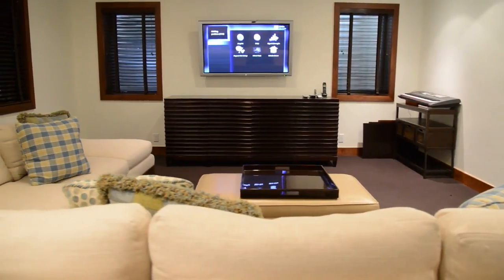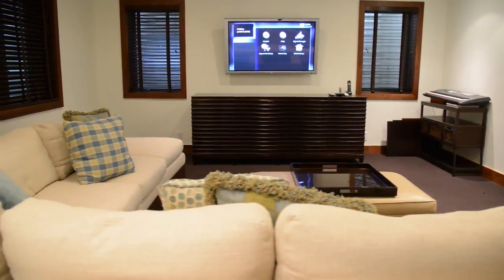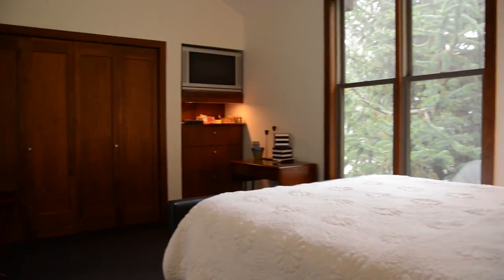A media room with a large flat screen, two guest bedrooms, a bathroom with shower, and a powder room are located on this level as well.